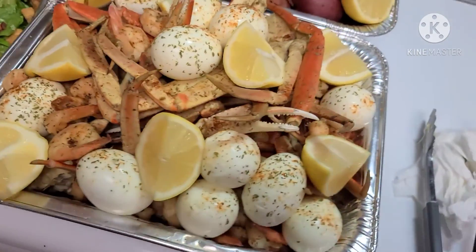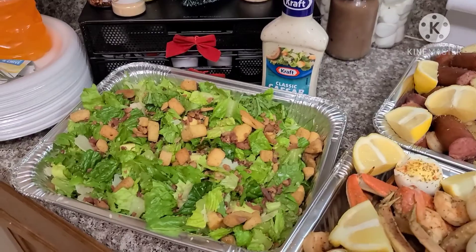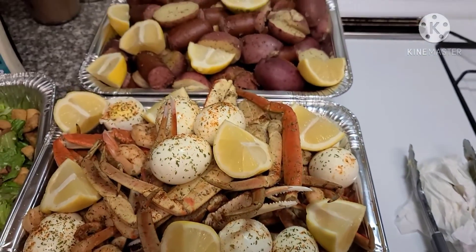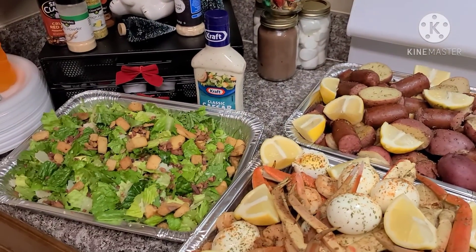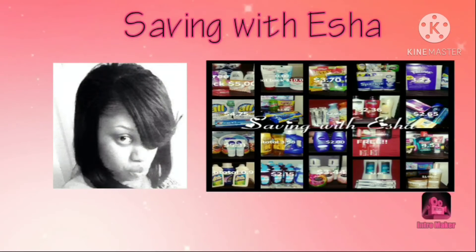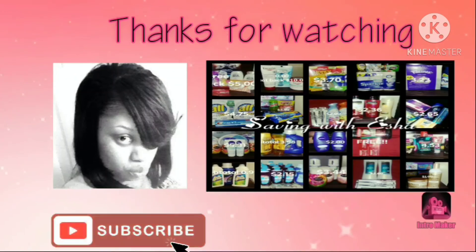You guys, I had a taste for some seafood today. What I cooked was a seafood boil and fixed me some salad. It was so delicious — I love it.